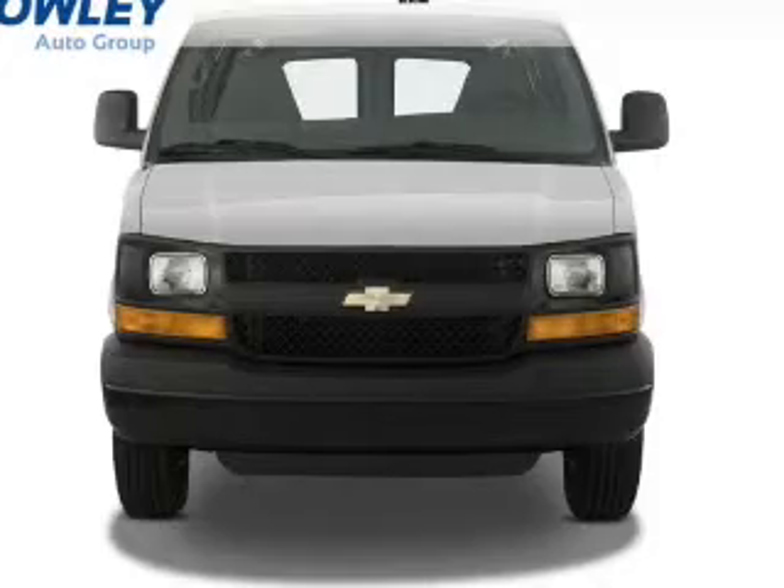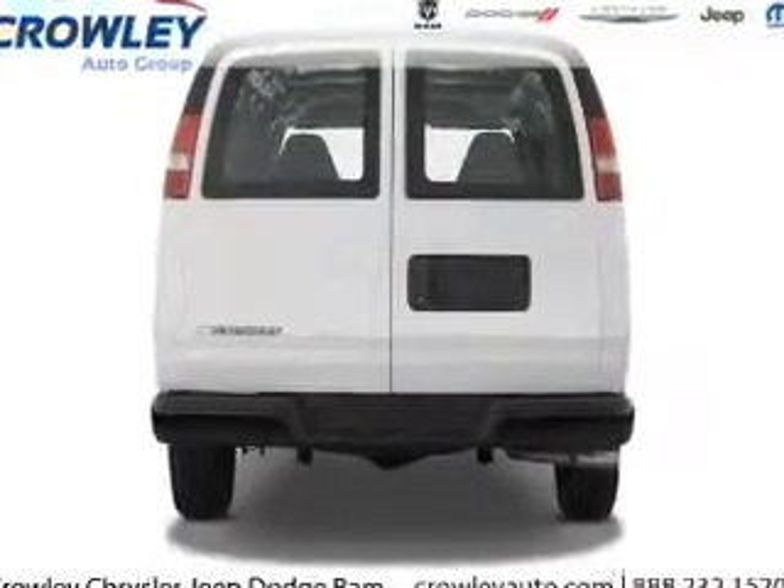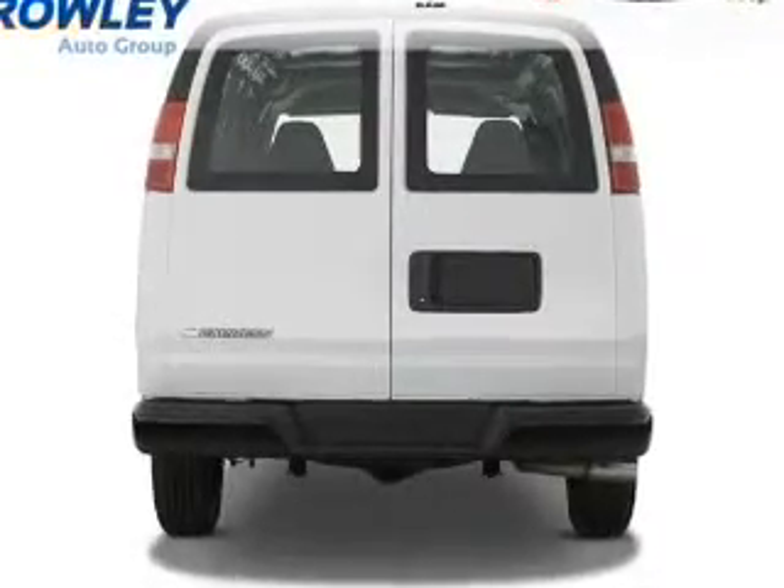On the inside you'll find front airbags, side impact door beams, anti-theft system, power outlet, air conditioning, power steering — great quality at a great price.